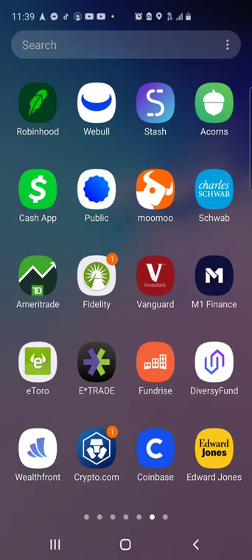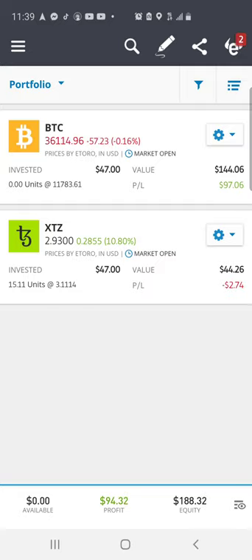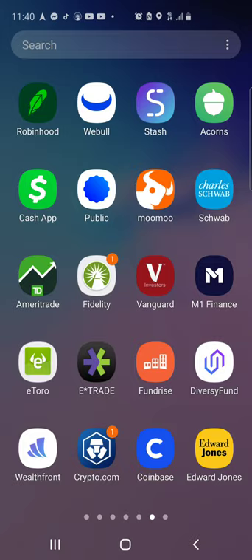That covers all the brokerages I feature on this channel. I also have other brokerages I don't put on the channel — eToro has some Bitcoin and Tezos. Bitcoin is up nicely, about $97, and XTZ is finally making a comeback after being down about $80 at one point — I'm now up $94 with a total equity of $188. I also use E*TRADE, Fundrise, Diversify Fund, Wealthfront, Crypto.com, Coinbase, Edward Jones, thinkorswim, BlockFi, and private Fidelity long-term accounts I've held for about a decade that have massive gains but are mostly private.